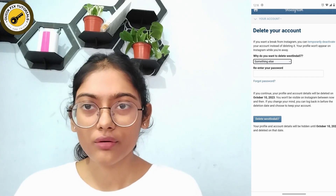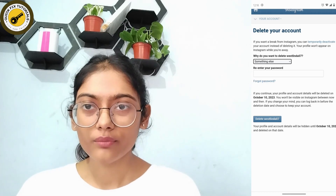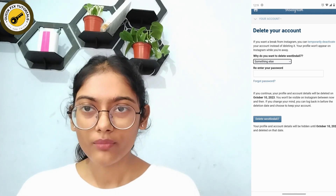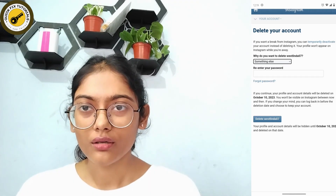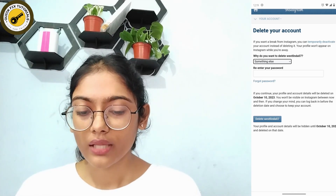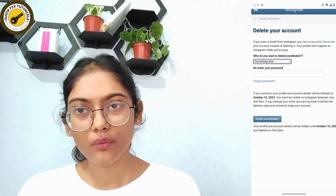So your account will not be permanently deleted right away — no one can see your account, photos, or posts, but it stays for one month without being in contact with others. After one month, it will automatically be permanently deleted. That's it — if you have any questions, feel free to comment below. Thanks for watching.